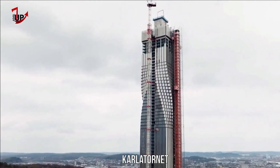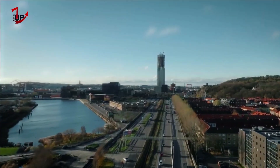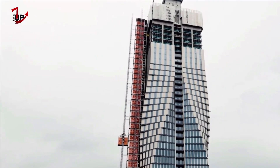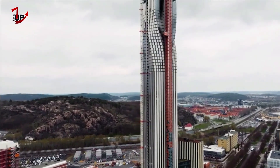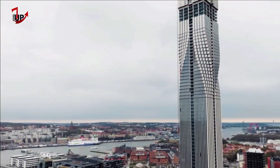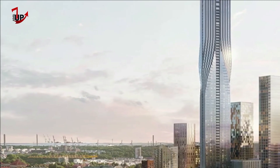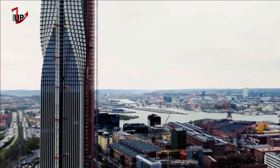Karla Tornet is a skyscraper completed in Lindholmen in Gothenburg, Sweden. The tower reached its final height of 247 meters in June 2023, with 44 floors above ground, and the building was completed in autumn 2024. At 247 meters (810 feet) tall, it ranks first on the list of tallest buildings in Scandinavia and in the Nordic countries. The building was budgeted to cost about $525 million.